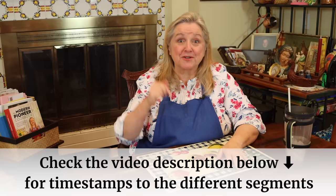If at any time you want to jump ahead in this video, be sure to check the description or the pinned comment where I'll list all the chapter timestamps.